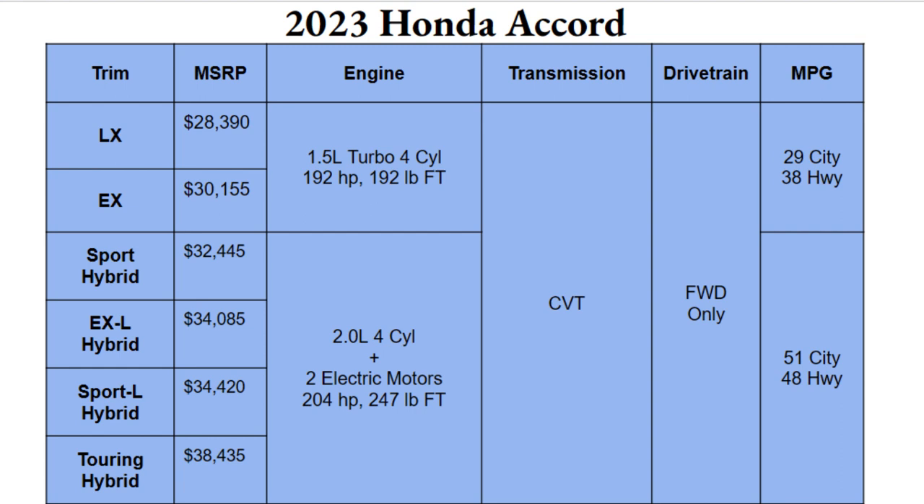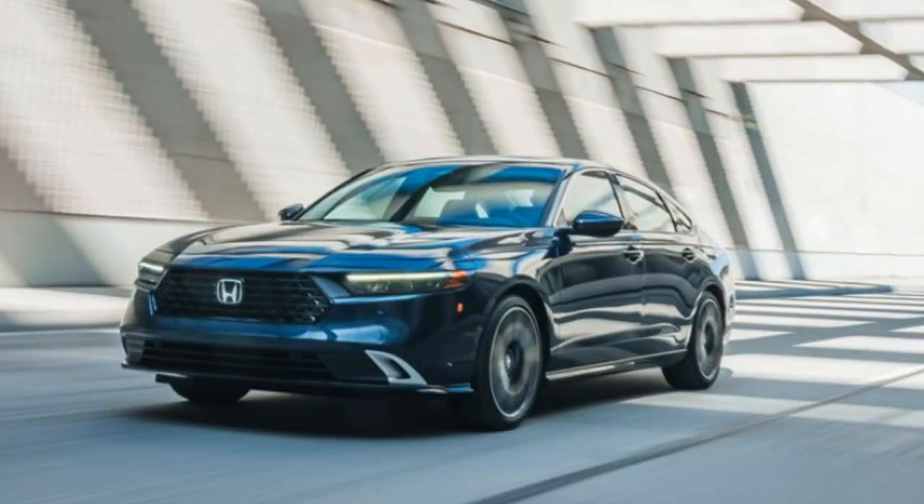The drivetrain on the Accord, as usual, is front-wheel drive only, which is disappointing — an all-wheel drive option should at least be available if not standard. For MPGs, the gas engine gets 29 city and 38 highway, which is pretty respectable. The hybrid gets a whopping 51 city and 48 highway.